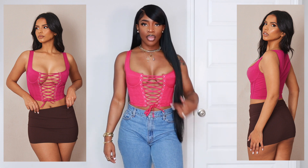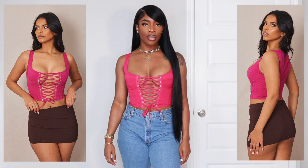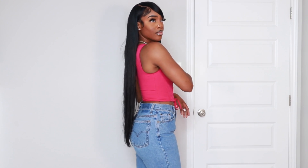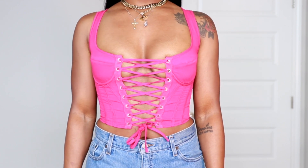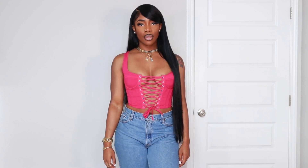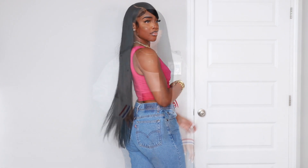First up we have this gorgeous lace-up corset top. I got this in a US 4 because typically with anything that laces up, you can adjust it to your liking, so I never go with my true size which is a US 6. I love the way this fits — it is super snug. I did have to unlace it completely to get it on, but it is worth it because it looks amazing. This is definitely one of my faves.